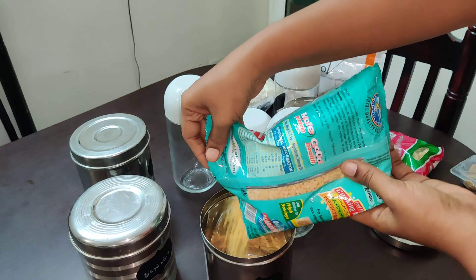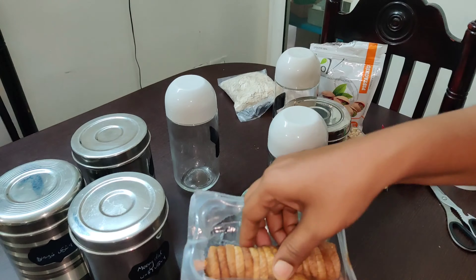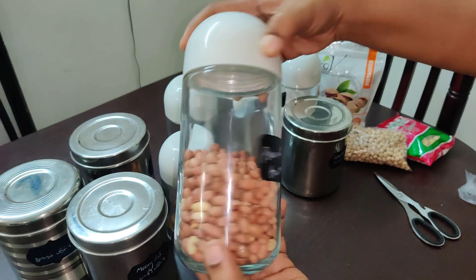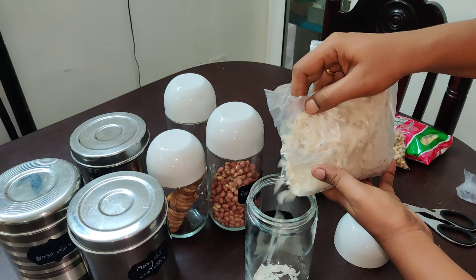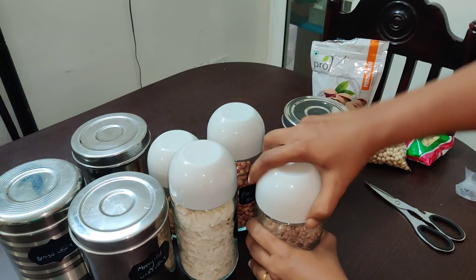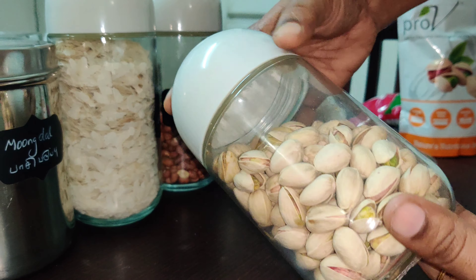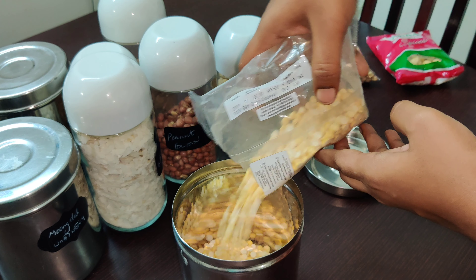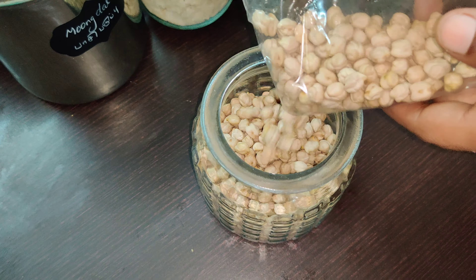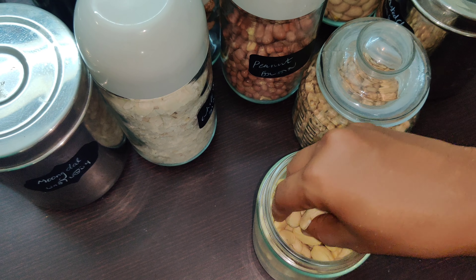We can store items in bags and in stainless steel containers. We use stainless steel to put items in a container. We can also handle glass items and store them in the home center.